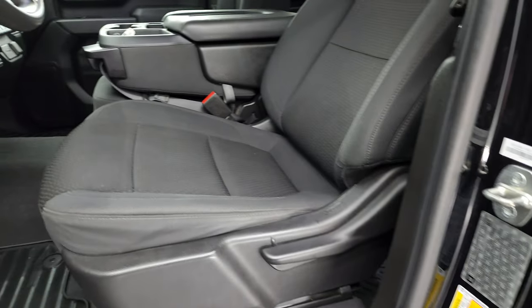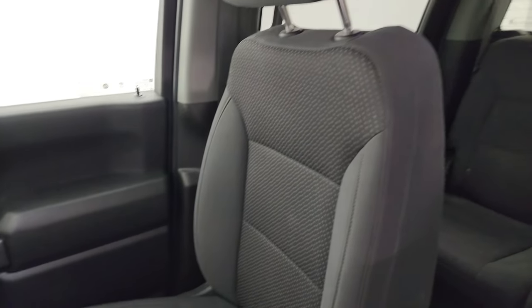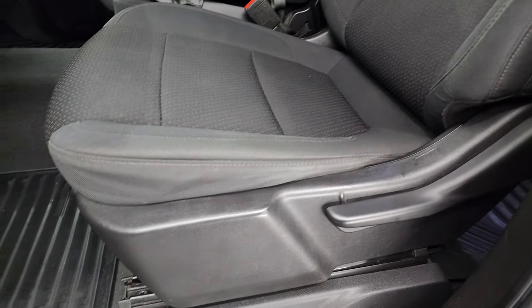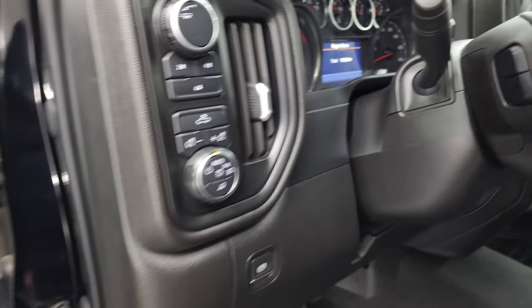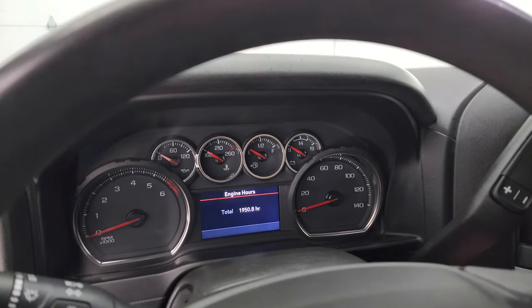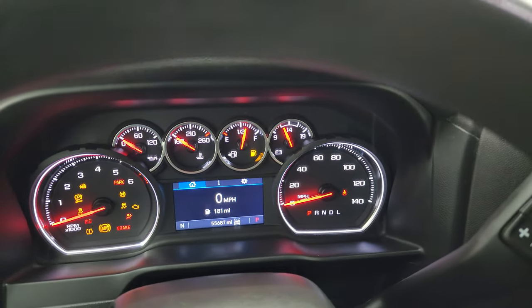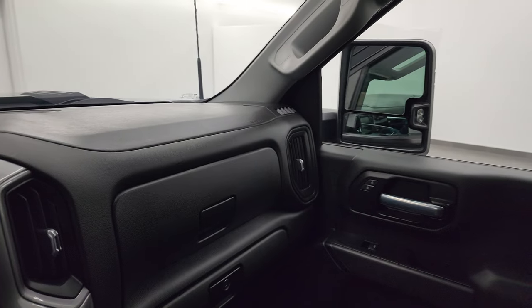Inside, the custom package gives you the black cloth interior with the 40/20/40 split bench seating in the front. No rips or tears on those seats — they are in nice shape. Smells very clean inside this truck. It has all-weather floor mats up front, auto headlamps, push button four-wheel drive, power windows, locks and mirrors. And yes, these mirrors do fold in — I always like showing both sides so you know both sides are working properly.